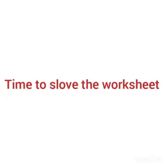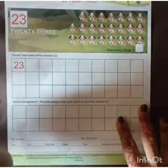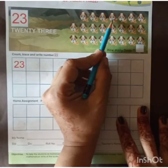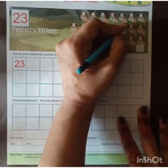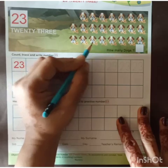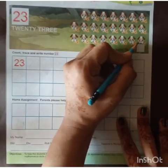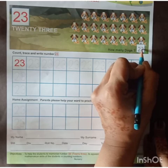Okay students, now we will solve our worksheet. We will solve page number 189. First we will count — how many dogs are there? Count with me: 1, 2, 3, 4, 5, 6, 7, 8, 9, 10, 11, 12, 13, 14, 15, 16, 17, 18, 19, 20, 21, 22, 23. How many dogs are there? 23. So here in this box, we will write 2, 3: 23.